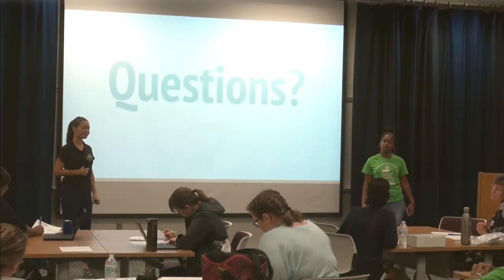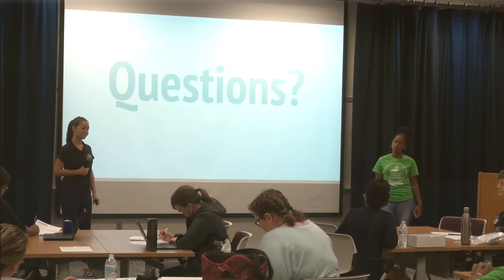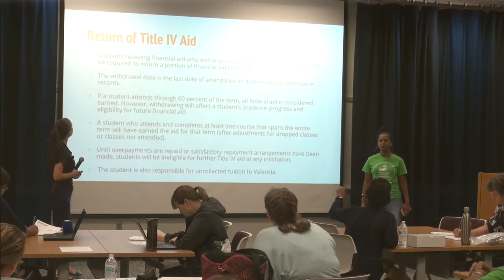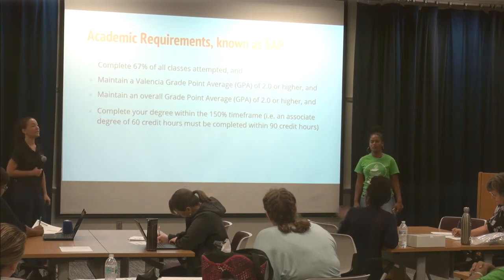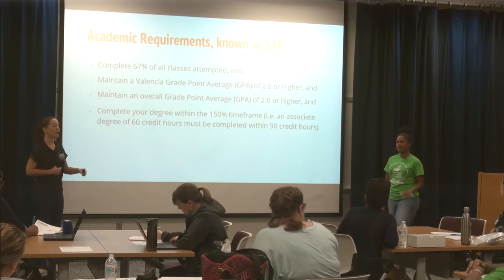An academic advisor asked about the 67% completion requirement — clarifying that during advising they look not just at the current term but also at the student's overall history. The financial aid office confirmed: the requirement is to complete 67% of all classes ever attempted, not just within a single term. SAP is automatically evaluated in batch at the end of the term once grades post, but for incoming transfer students, SAP is evaluated before awarding.